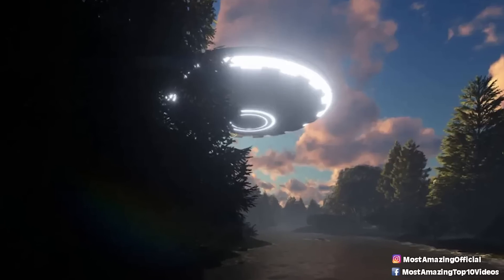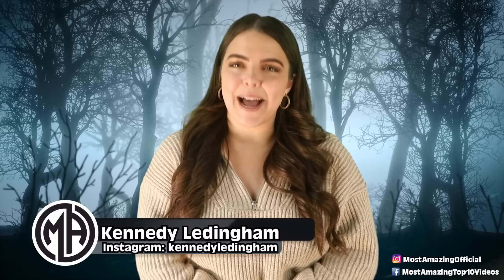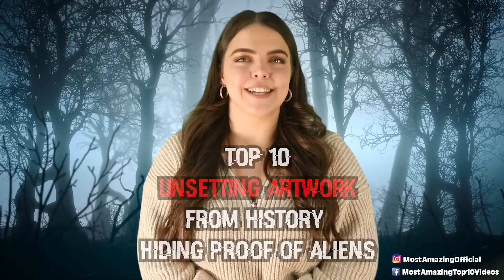Over the last few thousand years or so, there has been an astonishing amount of mysterious artwork that some believe provides us with all the proof of aliens we will ever need. Welcome back friends, I'm your host Kennedy and today we are counting down some of the weirdest artwork that has been said to turn even the biggest skeptic into a reluctant believer. Get ready because this is the top 10 unsettling artwork from history hiding proof of aliens.